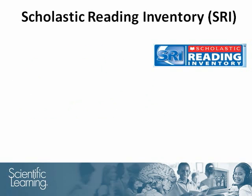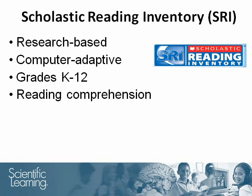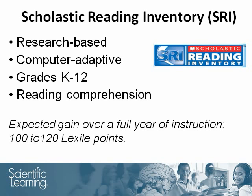The Scholastic Reading Inventory was used as a pre- and post-measure. The assessment is a research-based, computer-adaptive reading assessment for grades K through 12 that measures students' level of reading comprehension, and it reports Lexile scores. At this age, average readers typically gain 100 to 120 Lexile points after a full year of instruction.